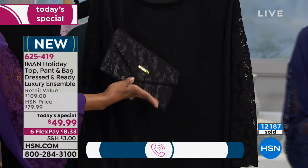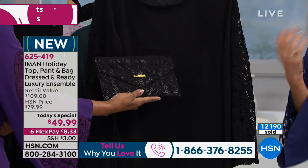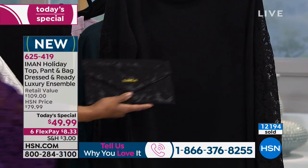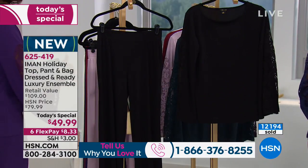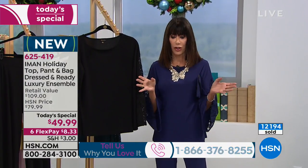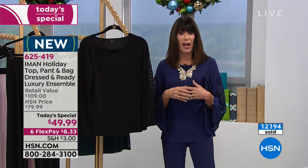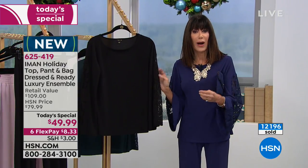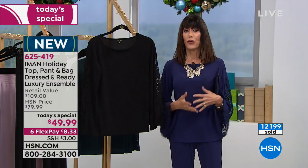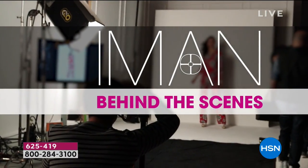Whether it's a cocktail party, something at work, or vacation — even going to the theater — this is that outfit. It's not just for Christmas or the holidays; this is the outfit you'll put on, and no matter where you go, you're going to feel amazing and always look appropriate.